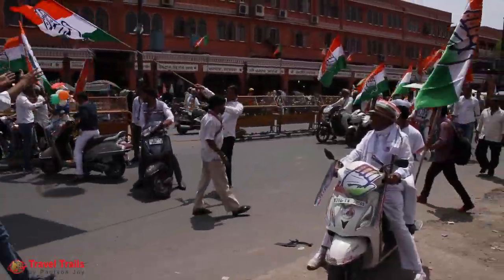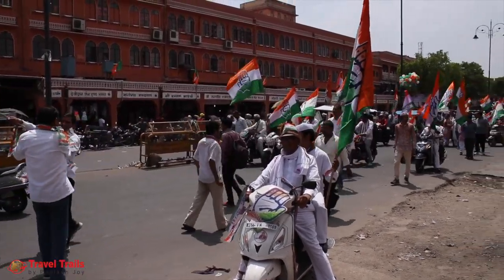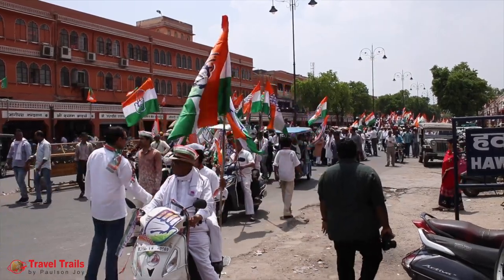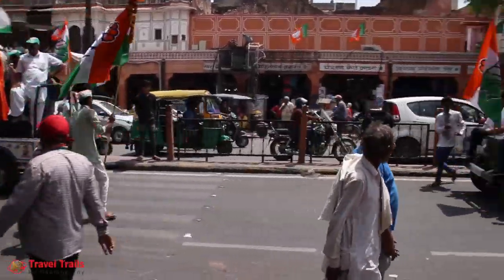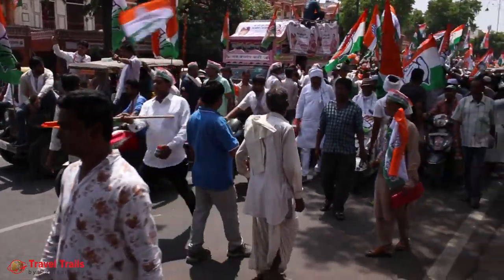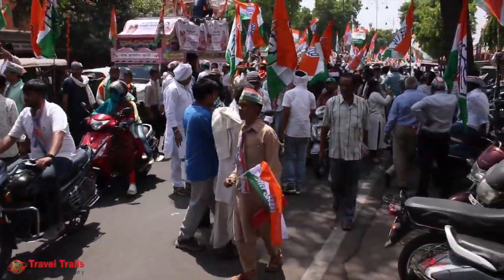As my visit to Jaipur was during the election period, there were roadshows being conducted by political parties in the state. Hundreds of members were participating in such rallies, and candidates were seen seeking blessings and votes from the public.